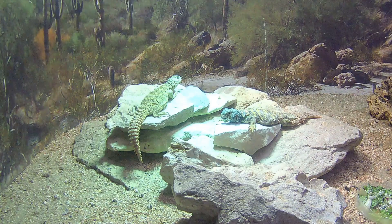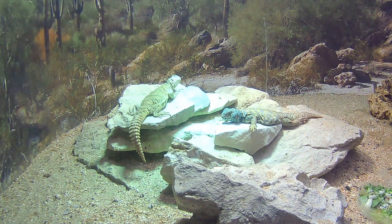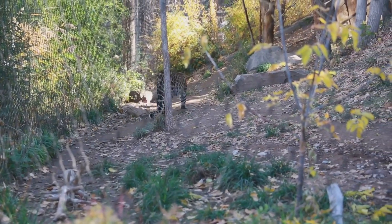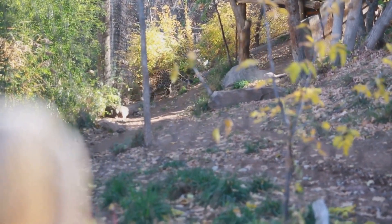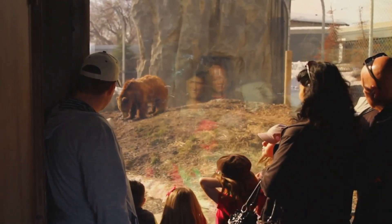The zoo's interactive exhibits offer an immersive experience, bringing you closer to the world of these amazing creatures. The Denver Zoo is also a sanctuary for rare and endangered species, providing them with a safe and nurturing environment. It's a place where you can witness the beauty of nature while contributing to the preservation of these incredible animals.